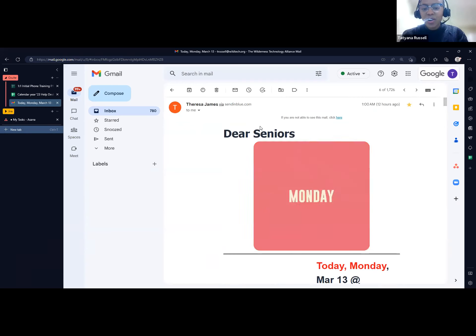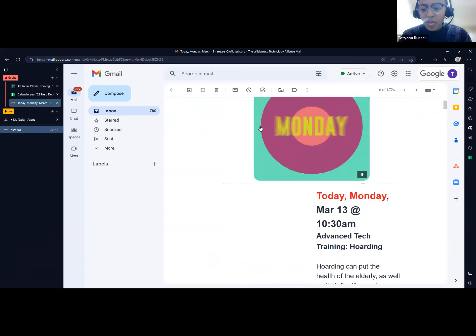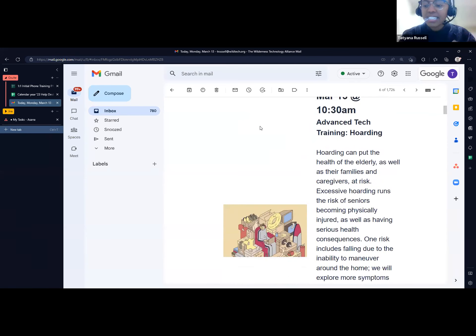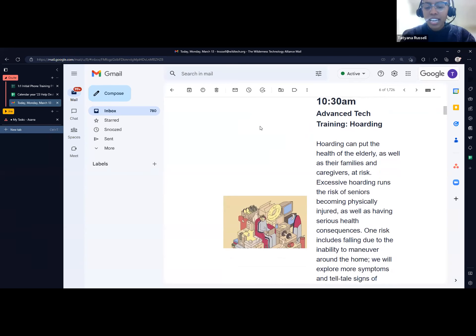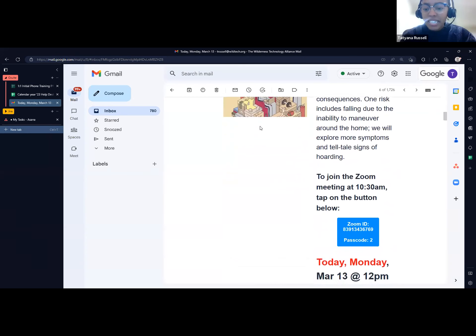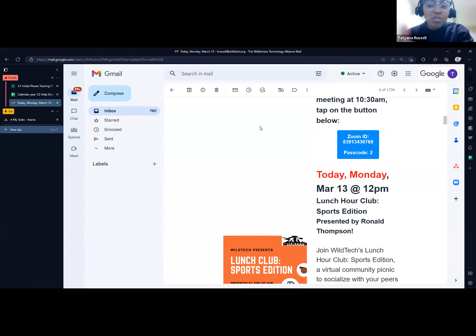Looking at the email, you can see today's date and all the trainings and Zoom events listed. For example, at 10:30 there's the advanced training — it tells you what the topic is and gives an overview of what you're going to be learning. Today's 10:30 topic was about hoarding. The button below the event description is how you can get into that meeting. The button also contains the Zoom ID and passcode on it.